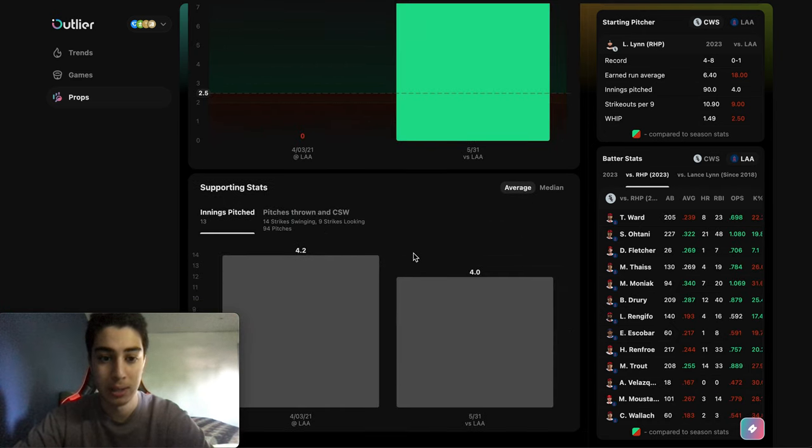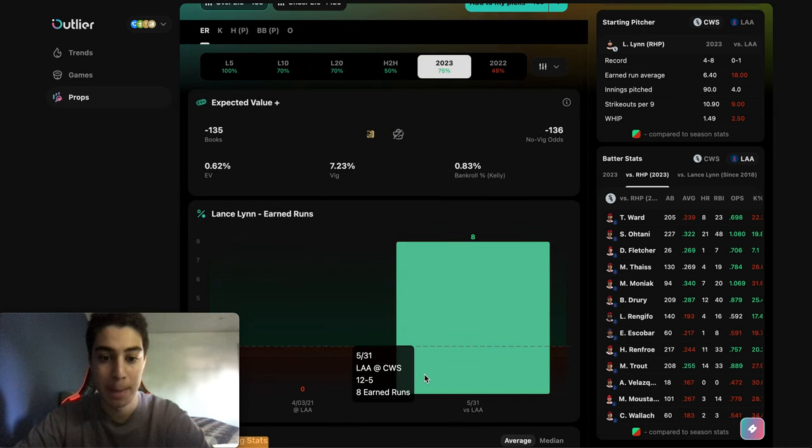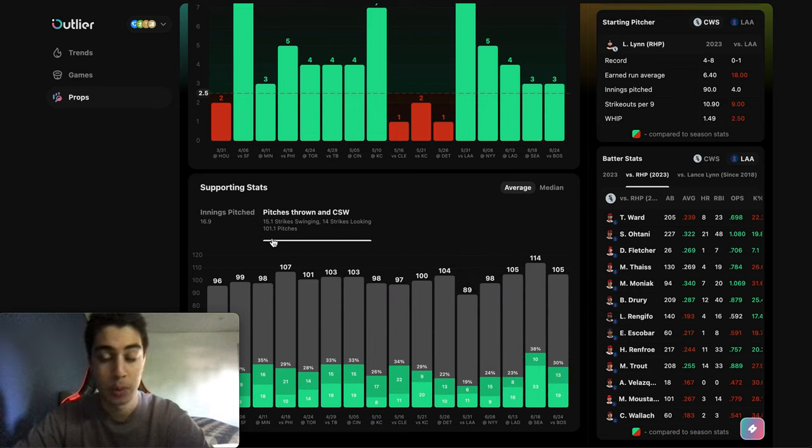Another important thing to look at is the pitches thrown. Lance Lynn is averaging almost exactly 101.1 pitches, which basically means he's going to be in the game for a good amount of time — hopefully enough time for us to cover this bet with the over 2.5 earned runs. And that is what I wanted to show you guys for pitcher earned runs.